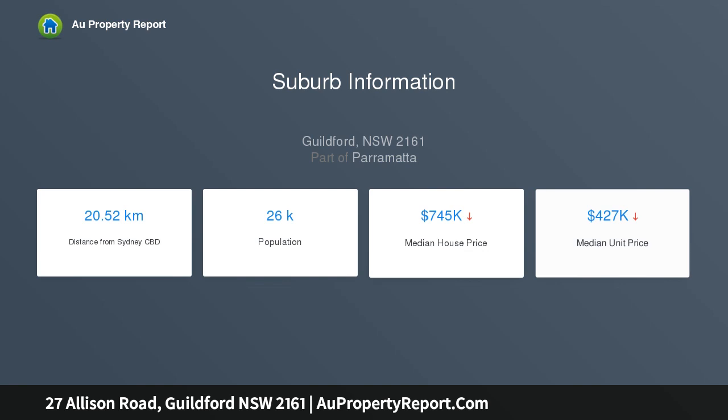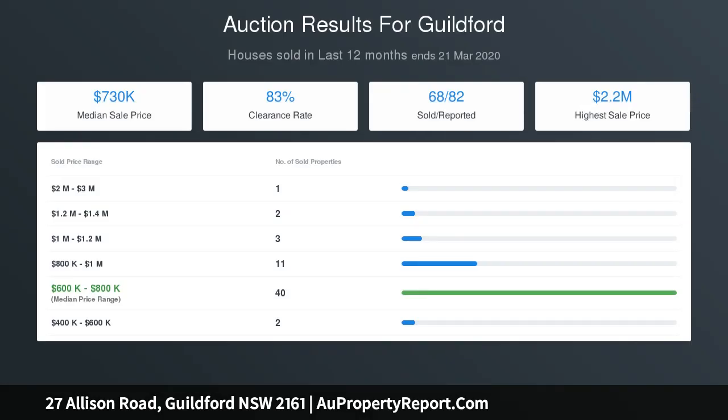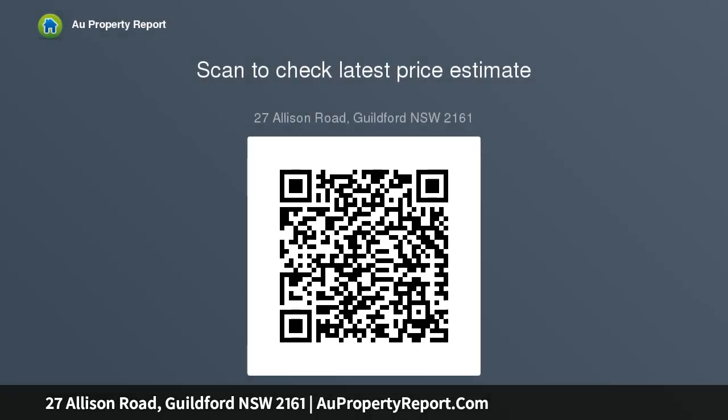Excellent block for a granny flat development STCA, rare block, fantastic location. Features include: free-standing bedrooms, one and a half bathrooms, car space, separate living and dining rooms, tiles throughout, modern gas cooking kitchen with a range hood, modern bathroom, air conditioning, gas hot water heating, and backyard undercover entertainment area.